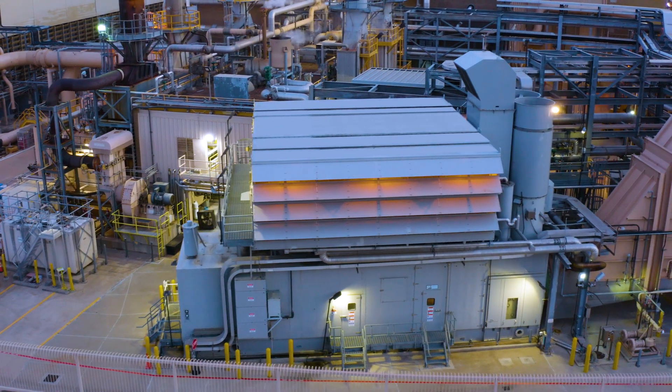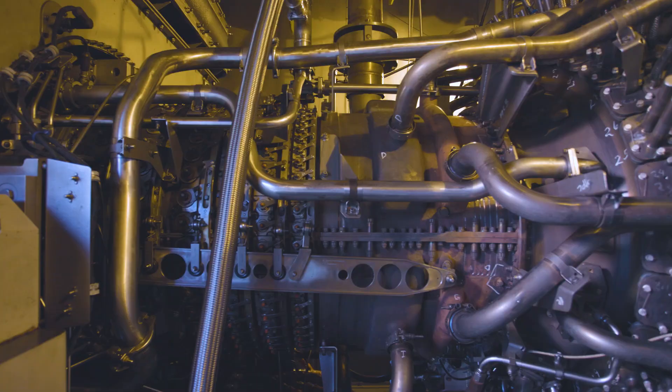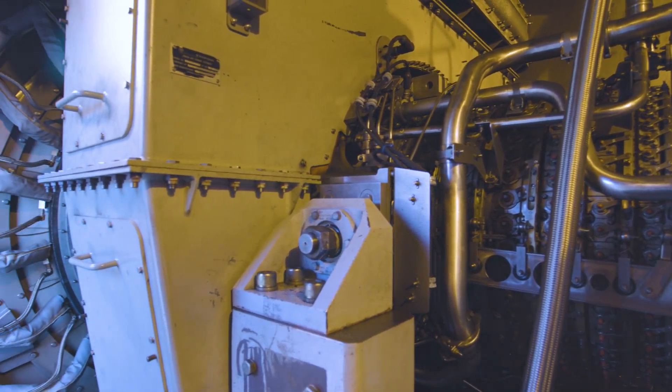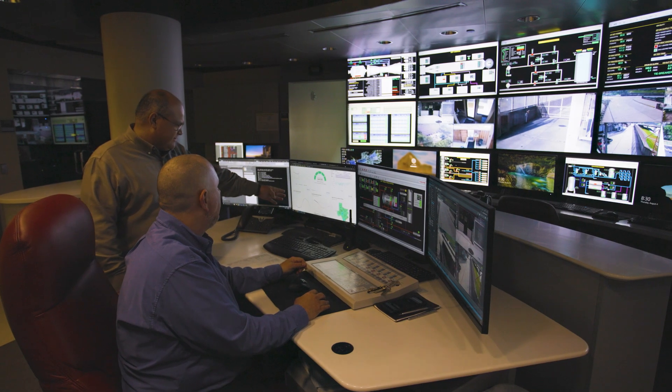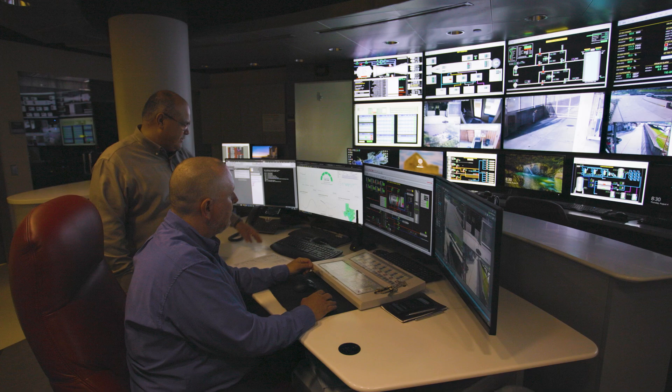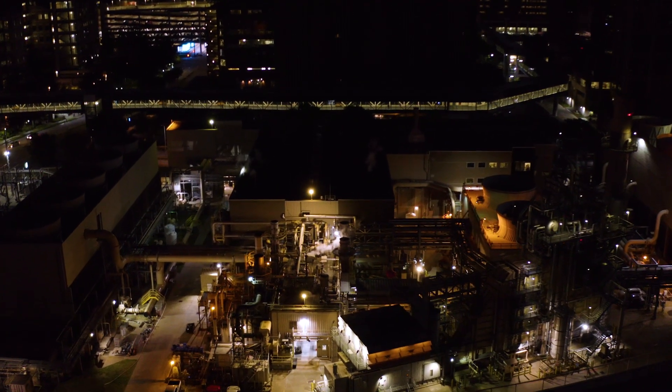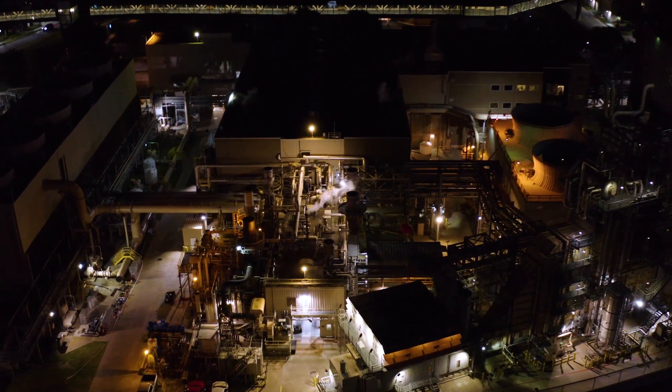Tico uses its existing LM6000 as a reliability backup for all of our generation. It backs up the ERCOT grid, so in the event of some grid disruption we're able to supply all of our own power and stay online to support our customers.